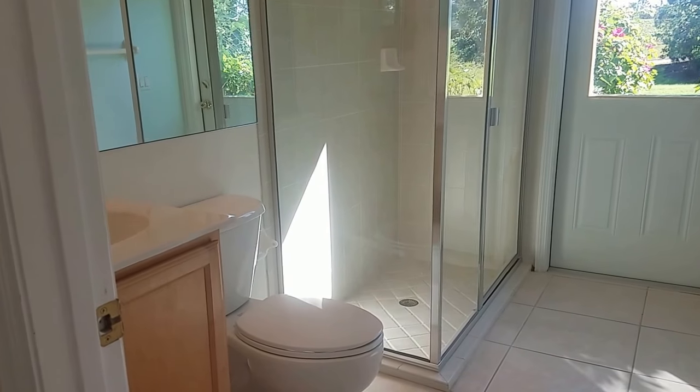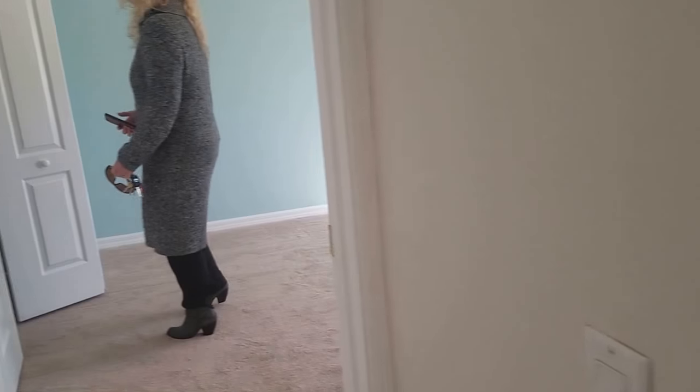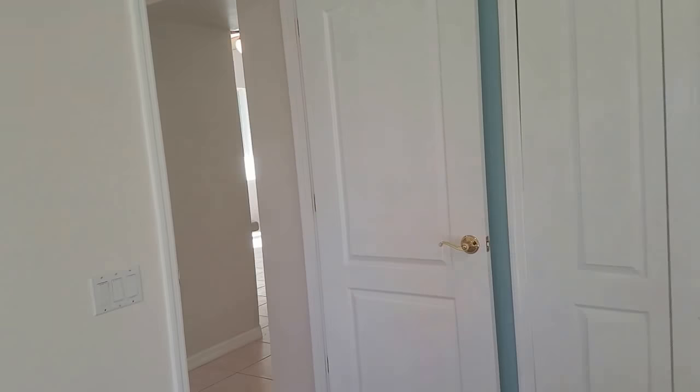This is the guest bathroom and shower, all original. We've got another bedroom here, kind of small, but it's got the vaulted ceiling so it makes it seem a little bit bigger.